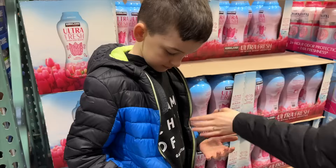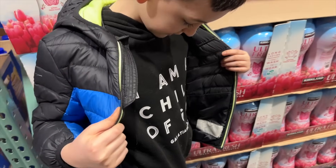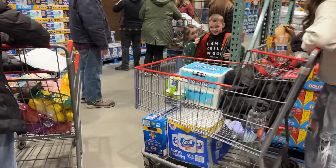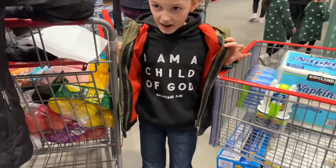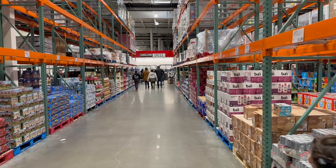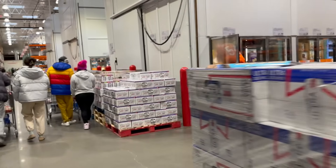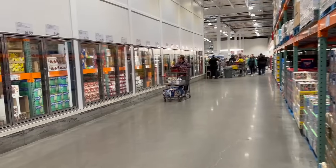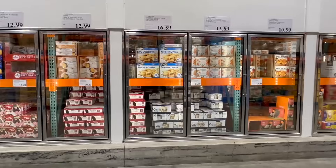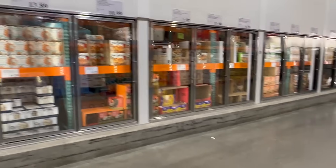Thomas, what's on your sweater? You got that for Christmas — that's really cool. Alex is wearing a matching sweater. All of this would be processed drinks and things like that, so we're not going down that aisle. Let's see what they have in the freezer section and what's on sale.